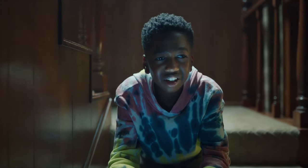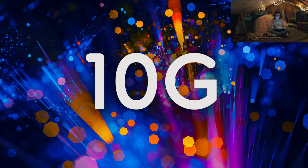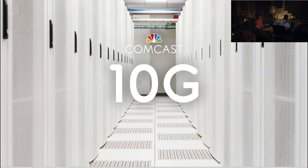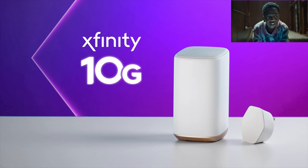I'm sure you all have been seeing the advertisements from Xfinity about their new 10G network all over the internet and the commercials. Well, it's true. For years now, Xfinity has been working on a faster than 5G network, and they're calling it 10G.